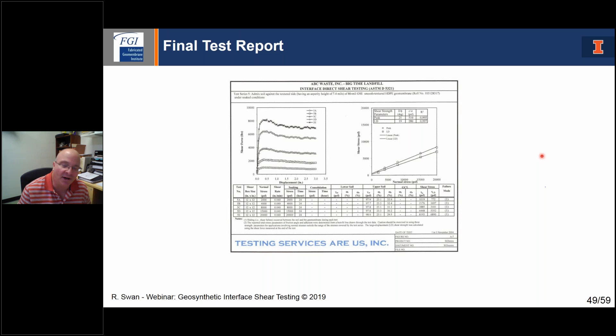Lab test results should be very clear, documenting everything including load displacement curves, shear envelopes, and guidance on the fitted line. They're going to fit the line to the data that you requested. In a summary table, they should clearly state all test conditions — for example, soil on textured geomembrane, a summary of shear stresses, and notes indicating the samples were soaked for 24 hours. You can clearly see in a nice summary what the lab did, with specific notes of things to think about.